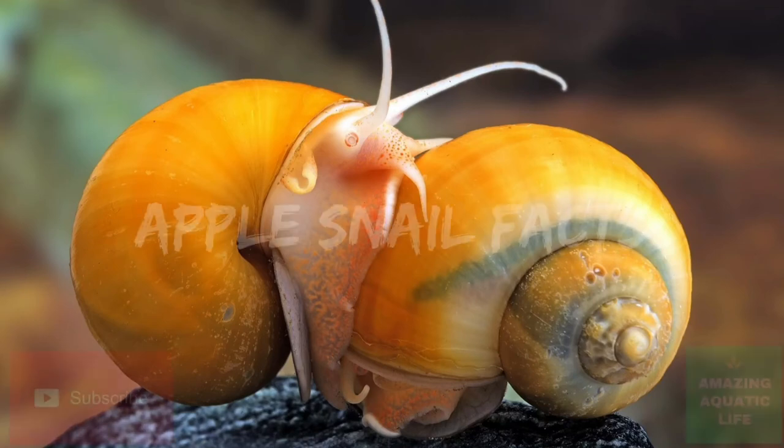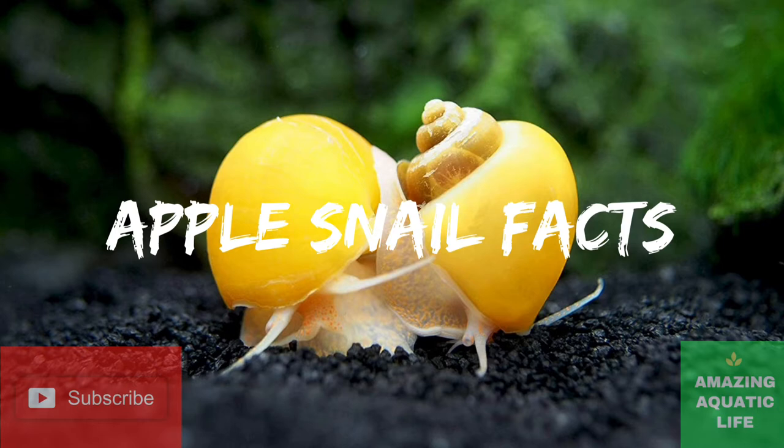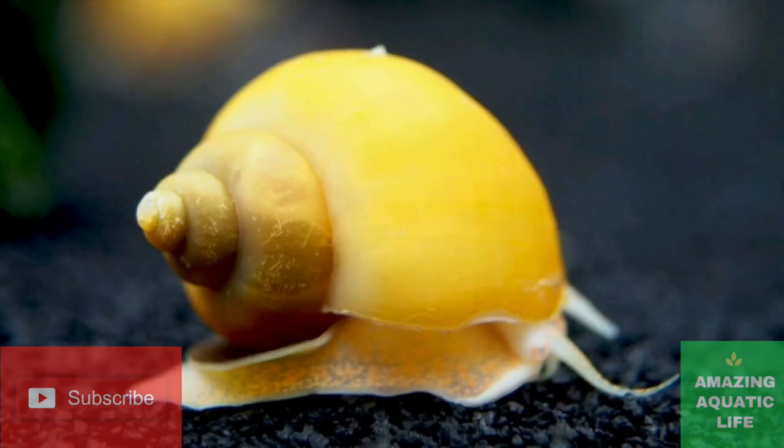Hello my friends, welcome to another video. Today we are going to explain everything you need to know about apple snails or mystery snails.